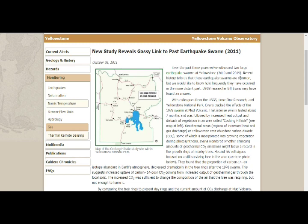The past three years witnessed two large earthquake swarms in Yellowstone — 2009 and 2010. Recent history tells us these swarms are common, but scientists want to know how frequently they occurred in the more distant past. Bill Evans may have found an answer using CO2 levels recorded in tree growth rings. Additionally, the big earthquakes could be aftershocks from the 1959 Hebgen Lake 7.1 magnitude earthquake — still experiencing aftershocks 60 years later.